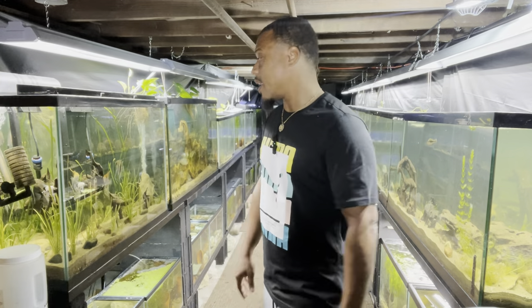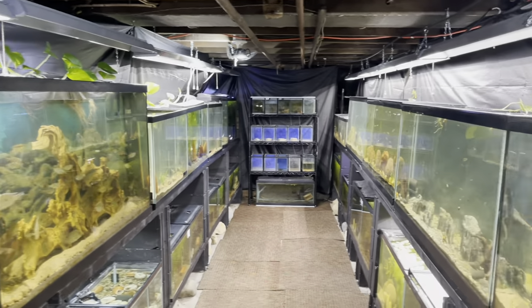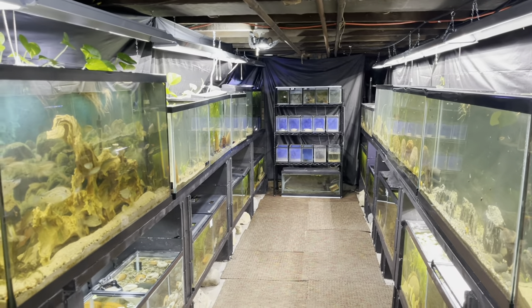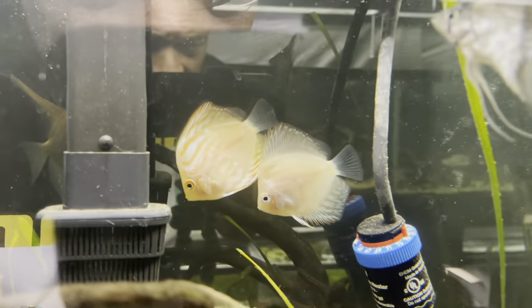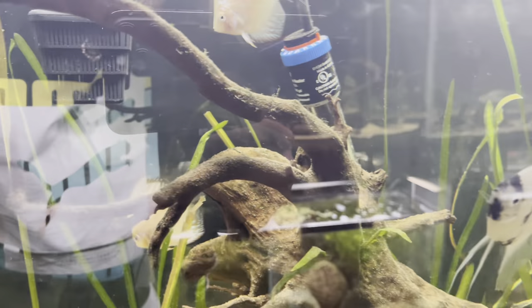All right, you see your boy has been down here grinding. I literally deep cleaned like 30-something tanks today, moved fish around, rescaped tanks — it was just crazy. So we're just going to go around, look at some of these tanks, and see what's going on. Check on these discus — I know you guys haven't seen them, they're always looking phenomenal.